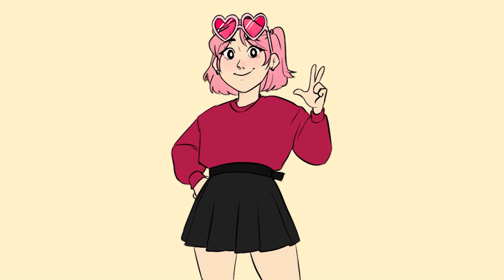Hi everybody! So it has been quite a while since I made a video on this account, but I wanted to make one today because I got accepted into Sheridan's animation program for 2020!